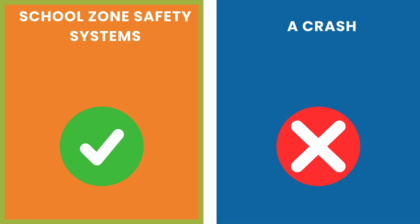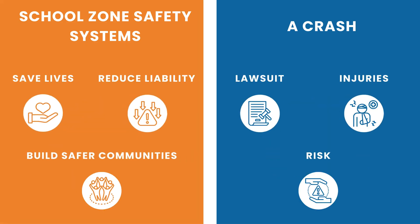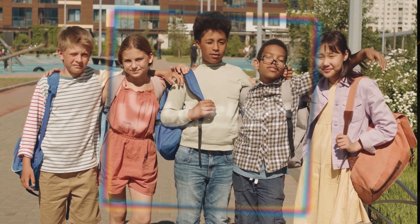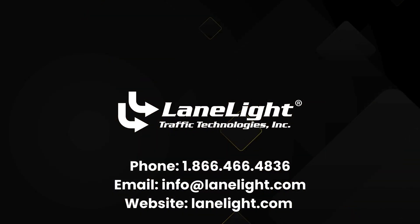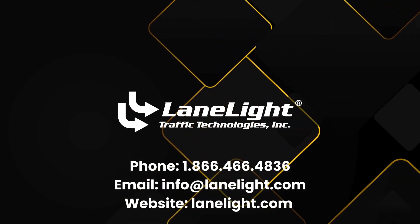By investing in proven safety infrastructure, schools and municipalities save lives, reduce liability, and build safer communities for everyone. Back-to-school season is just around the corner — now is the time to ensure your school zones are ready. Contact us today to learn how the School Zone Safety Systems can protect students in your community. Together, let's make every crossing a safe crossing.